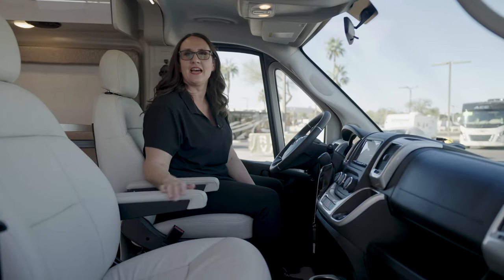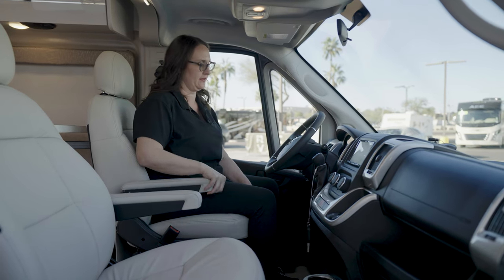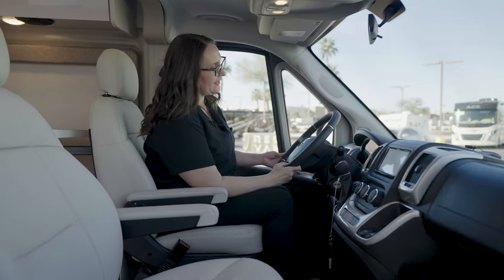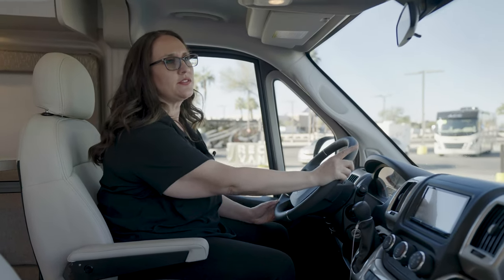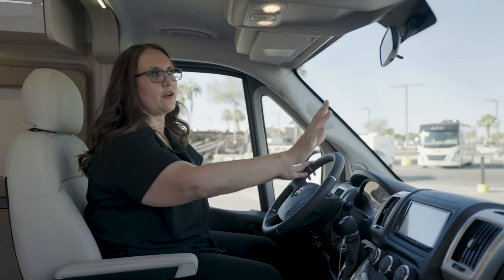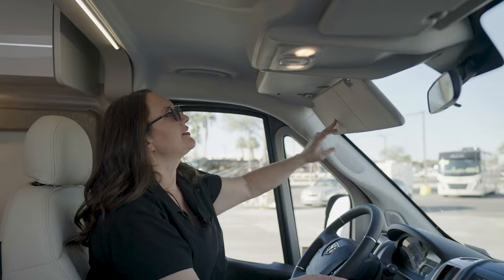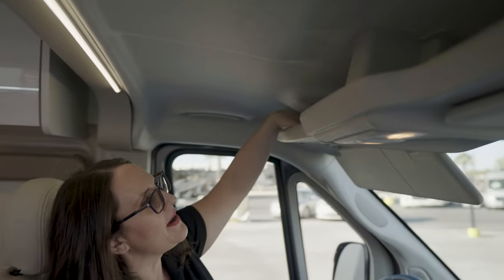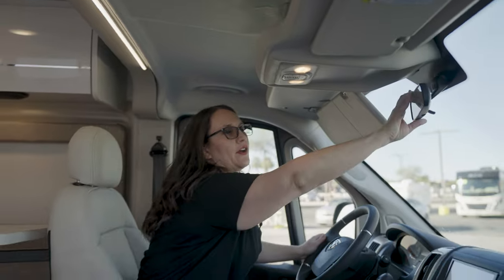Up in the cab, you have nice captain chairs with ultra leather and adjustable armrests, plus an adjustable telescoping steering wheel. This unit also comes with privacy shades for the front windshield. You've got a visor, storage for your maps, a map light, and a rearview mirror.